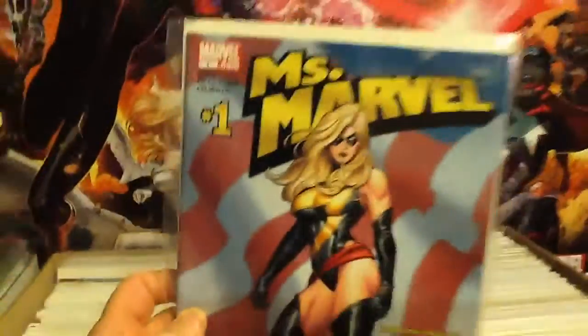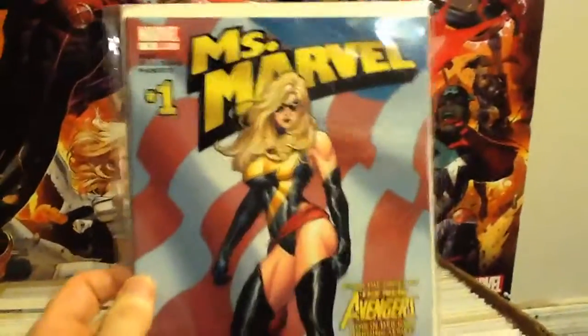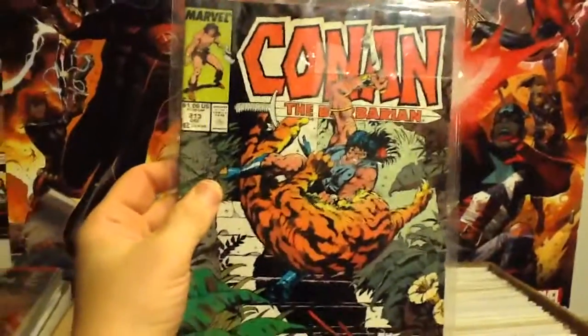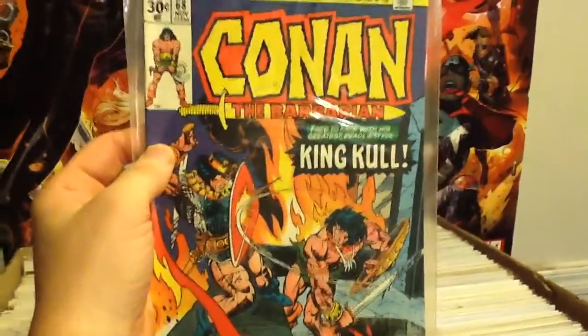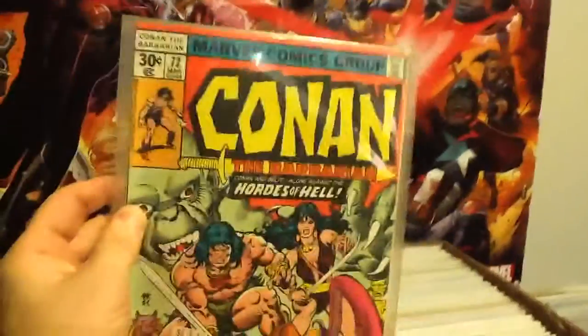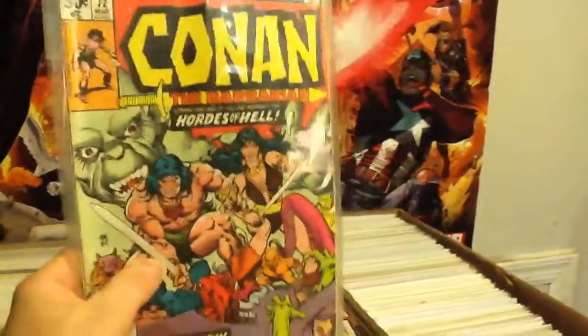Whoops, my little backdrop has fallen — I've got to get a better backdrop. Last are the books I got from Steve. So we got Miss Marvel number one — the Frank Cho work on this. I'm a big Frank Cho fan. One of these days, hopefully I'll be able to get him to sign a couple of books for me. Then Conan the Barbarian: number 172, number 213, a nice copy of number 67, number 68, and number 72.